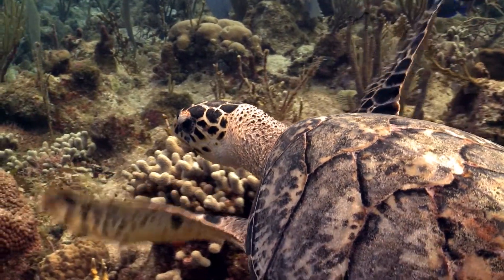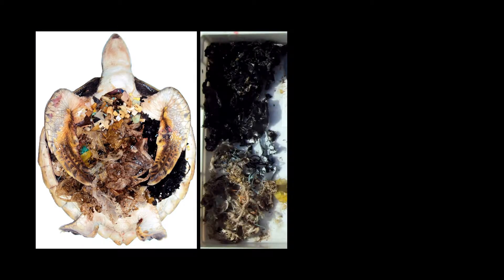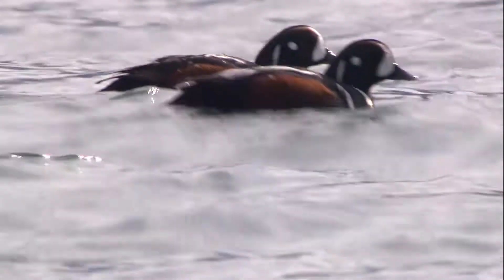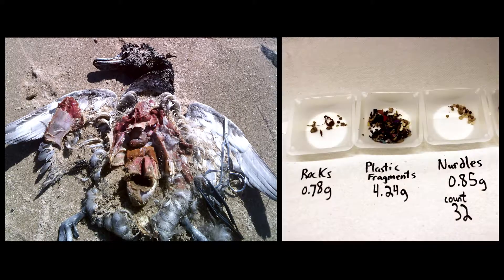Necropsy work indicated that marine turtles were ingesting large amounts of marine plastic, and half a kilo of marine plastic can kill a turtle. As for waterfowl, about 7 grams of microplastic is enough — what we've seen in our necropsies is 7 grams and the bird's dead.